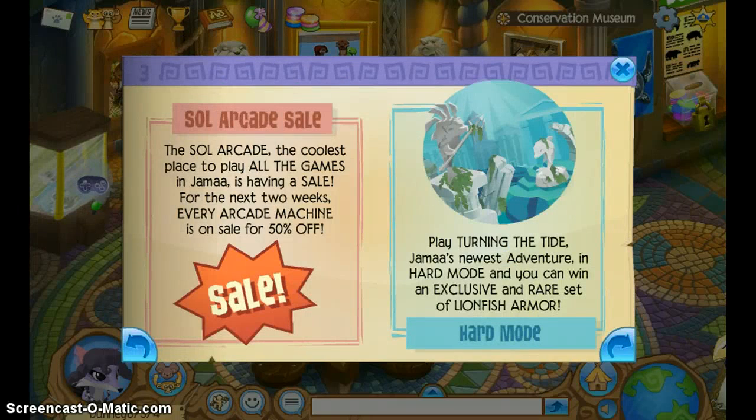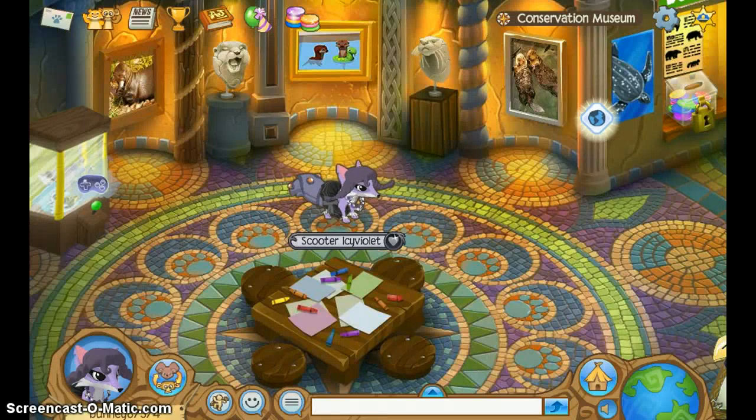The Sol Arcade, the coolest place to play all the games in Jamaa, is having a sale for the next two weeks. Every arcade machine is 50% off! I just like buying games for my den.